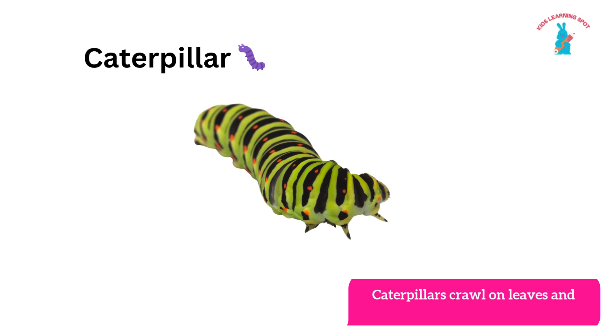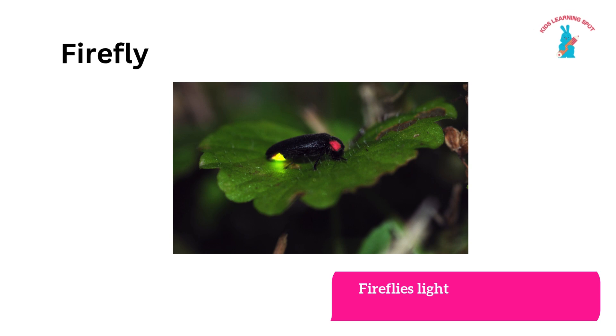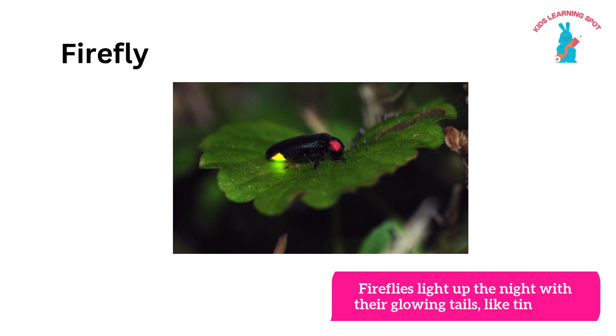Caterpillar! Caterpillars crawl on leaves and turn into beautiful butterflies. Firefly! Fireflies light up the night with their glowing tails like tiny stars.